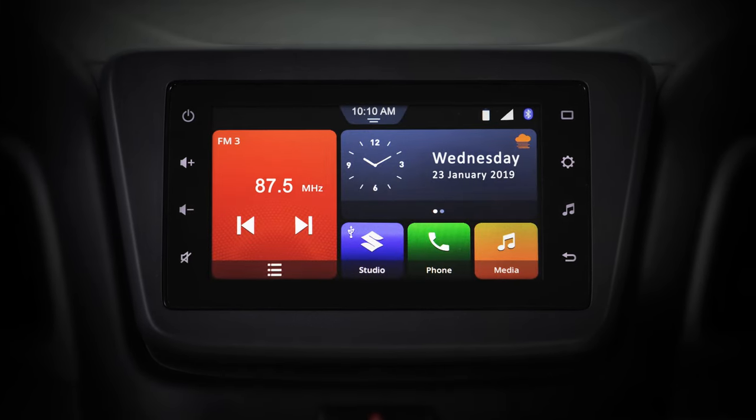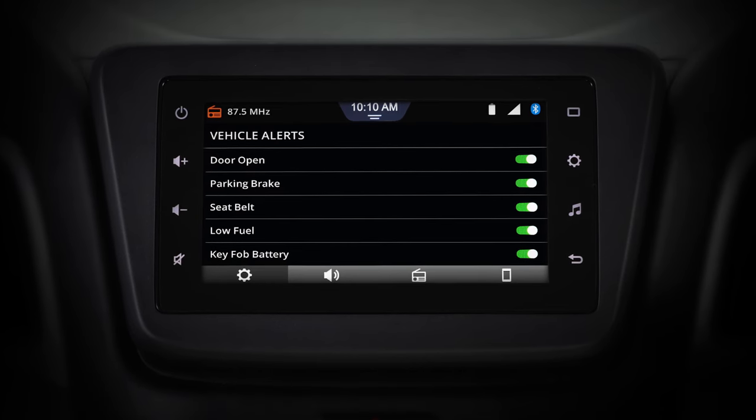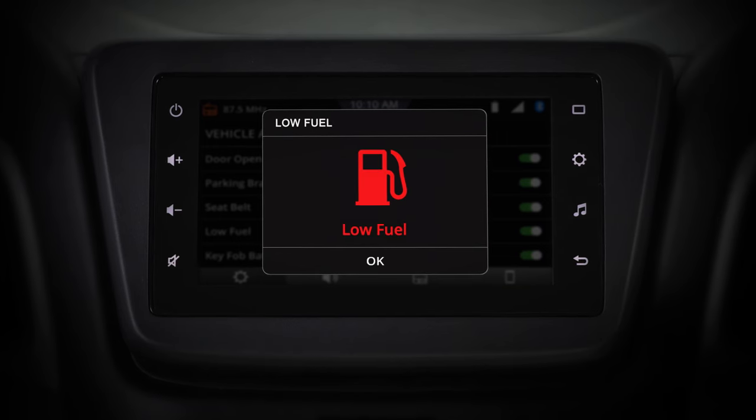Smart Play Studio ensures you are driving safe and sound with the Active Vehicle Alert feature. It will inform you of various alerts like Open Door Alert, Low Fuel Alert and more.